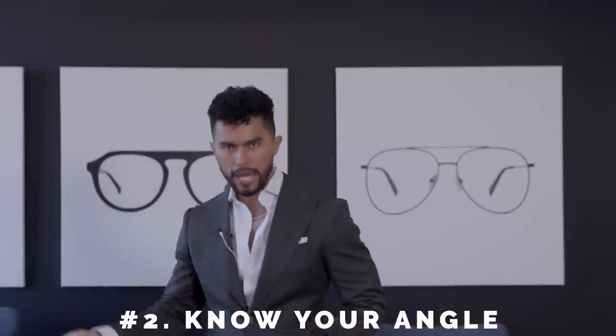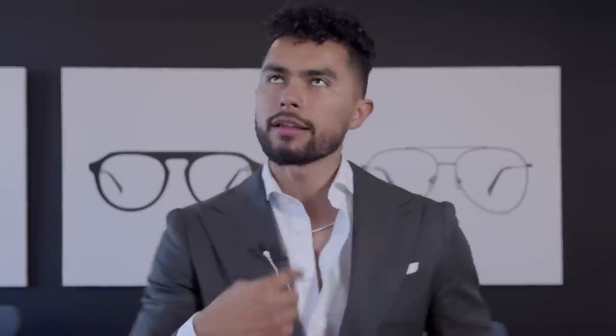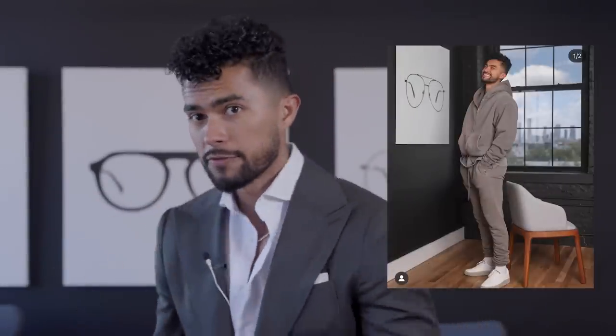Number two, you have to know your angle — actually, science knows your angle and I did all the research, so I already know your angle is your left side. Scientifically speaking, for whatever reason, our left side seems to be more structured and look more balanced on camera and on video. So for the majority of people, your angle is your left side — it just looks better, it's more photogenic. Next time you take pictures or shoot a video, slightly position yourself so you're exposing your left side. This will look more structured, making you look more balanced and attractive.